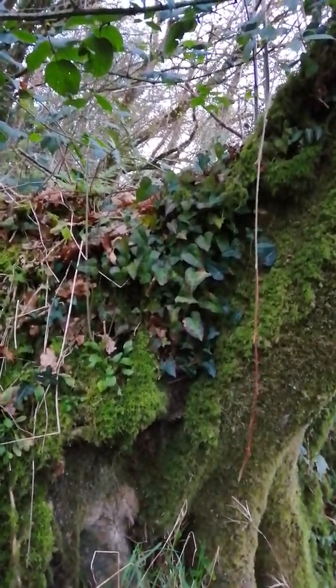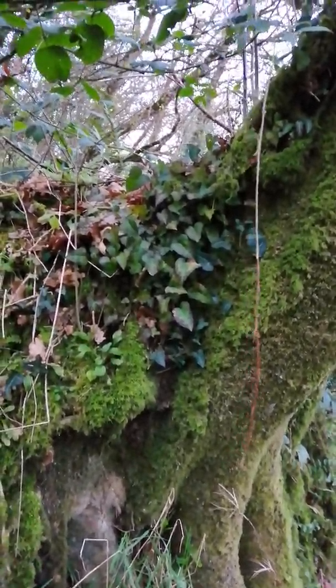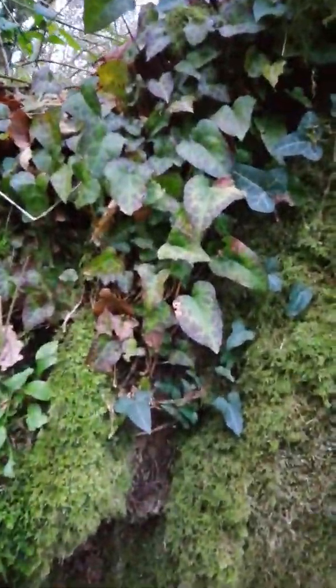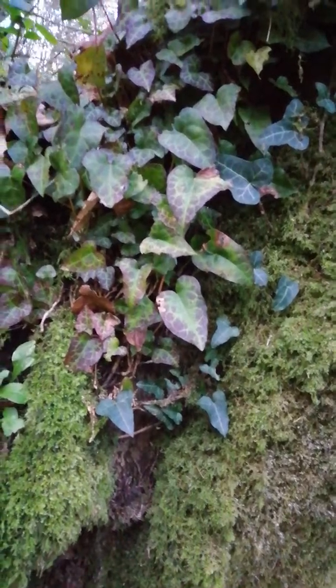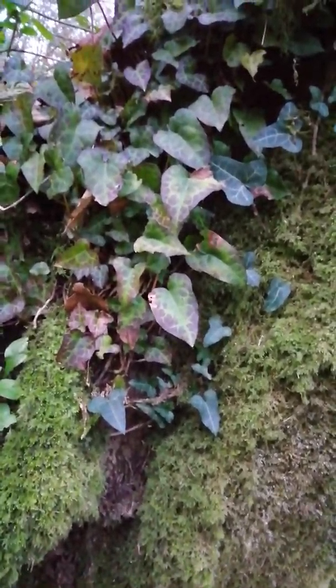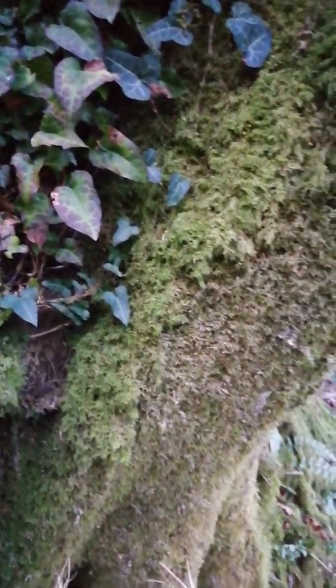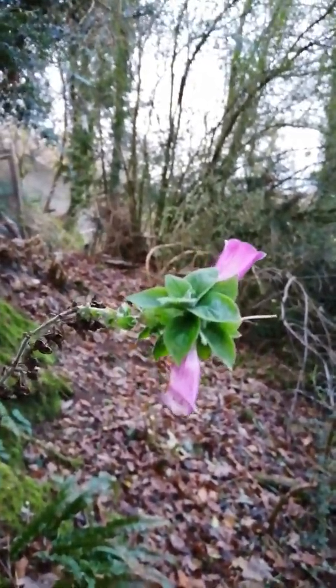Isn't that gorgeous — the way that ivy's just in there. Look at the colours on those leaves. Beautiful. And still — look at this — foxgloves, still holding on.